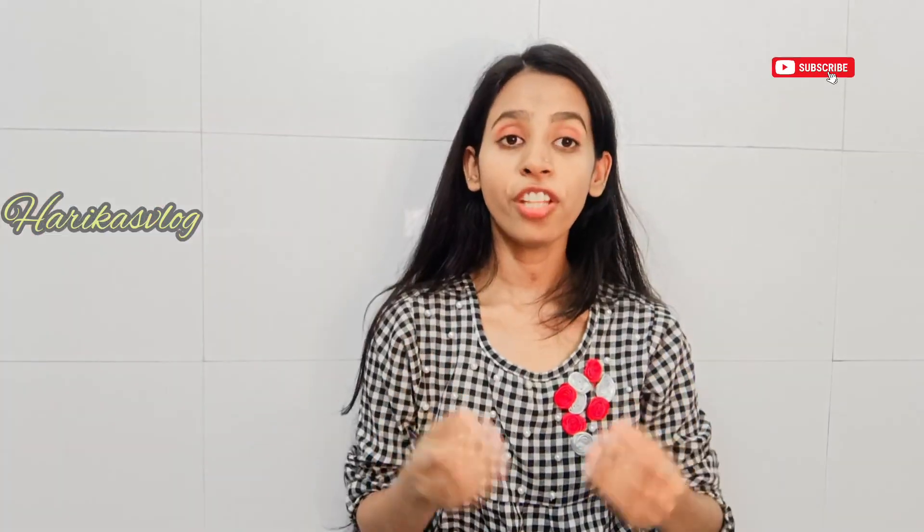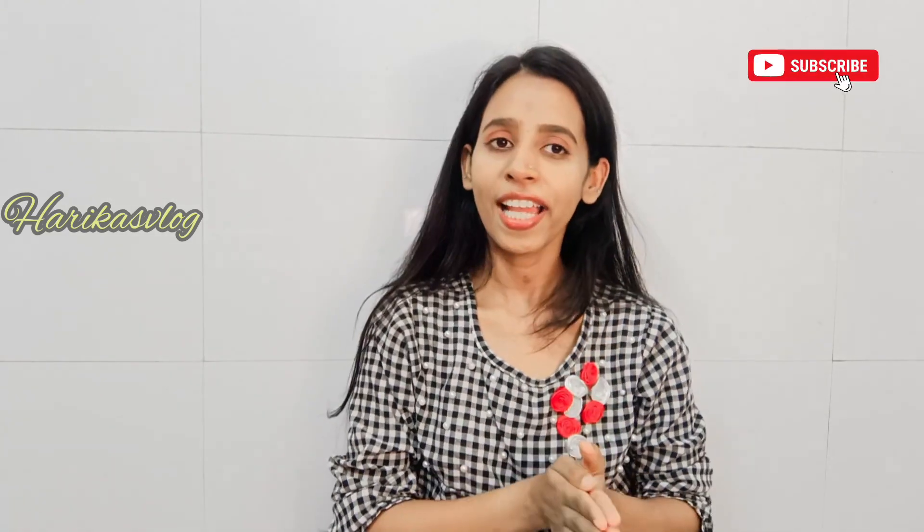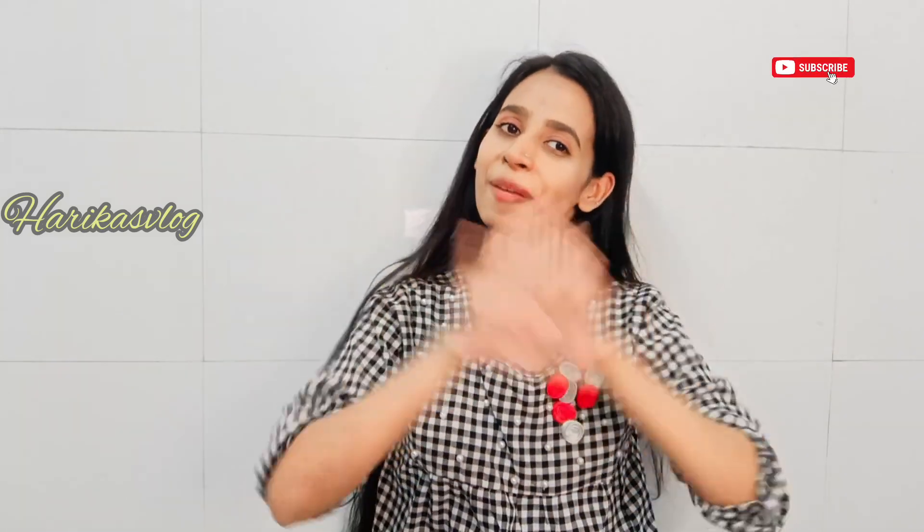If you like this video, please like, share and subscribe to our channel. See you in the next video. Bye!